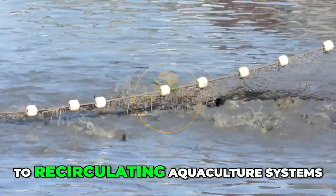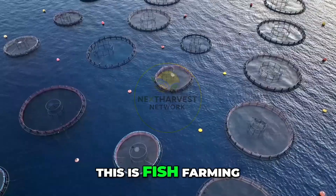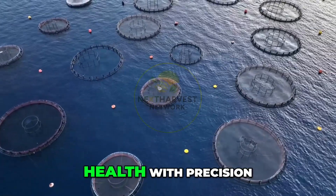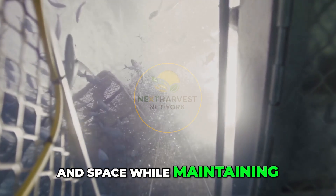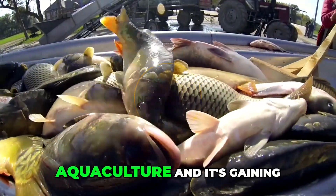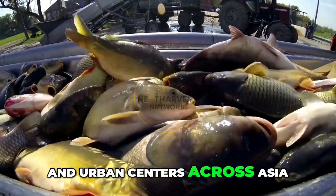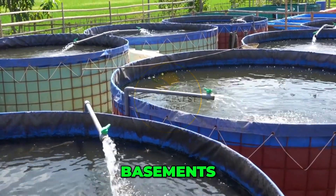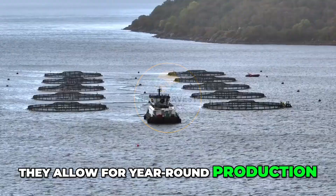For more controlled environments, many producers are turning to recirculating aquaculture systems, or RAS. This is fish farming indoors, using tanks, filters, and sensors to manage water quality and fish health with precision. RAS uses minimal water and space while maintaining optimal growth conditions. It's ideal for urban aquaculture, and it's gaining popularity in the United States, Europe, and urban centers across Asia. These systems can be built in warehouses, basements, or even shipping containers. They allow for year-round production and minimal waste.